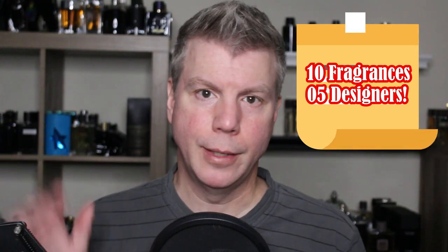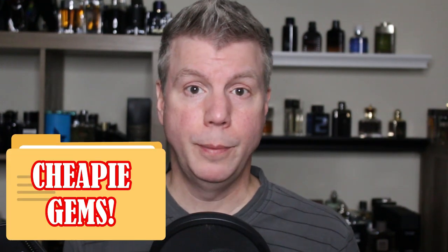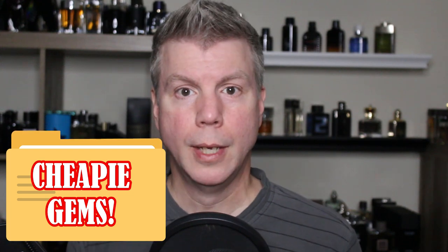Well guys, I hope you've enjoyed my 10 fragrances across 5 designers — these very affordable duos that are perfect for fall and cooler weather. I've enjoyed wearing all of these. If you've tried any of them, I'd love to hear your thoughts in the comments below. Or if you've come across a cheapie that's perfect for fall or cooler weather, let us know in the comments too. Thanks so much for stopping by and checking out today's video. I'm Tommy with Studio Sense, and I'll see you tomorrow.